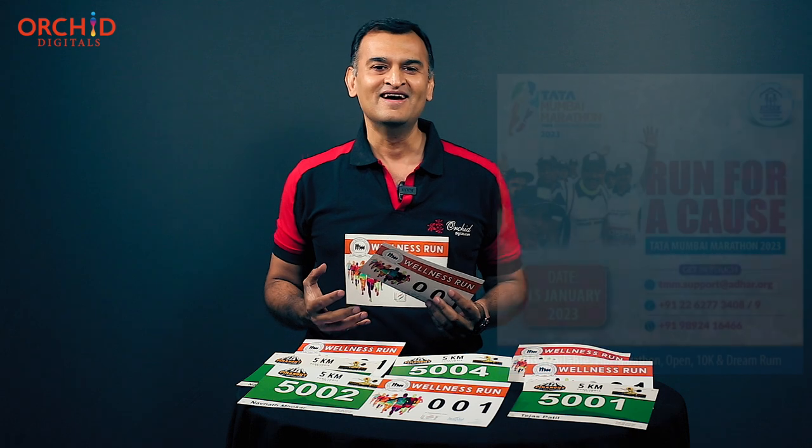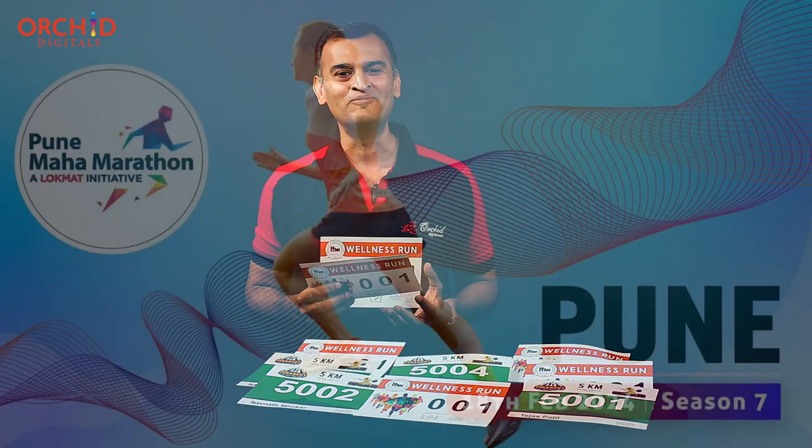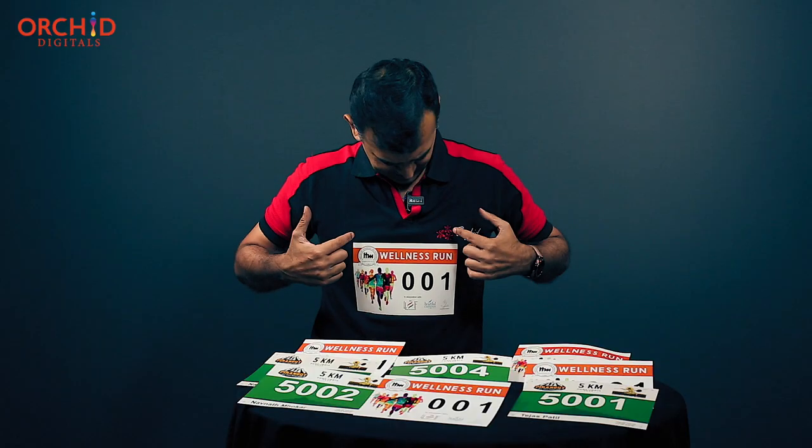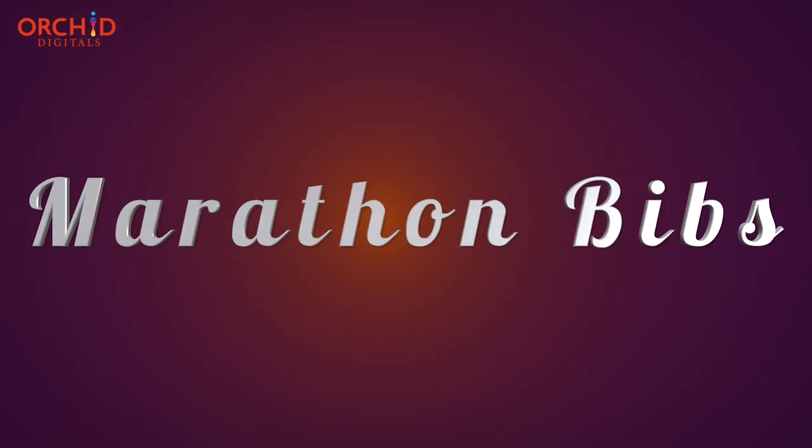In fact, running a marathon is on the bucket list of so many people who are looking to switch over to a healthier lifestyle. One of the things that will take your event to the next level are these custom printed marathon bibs. So let's go.